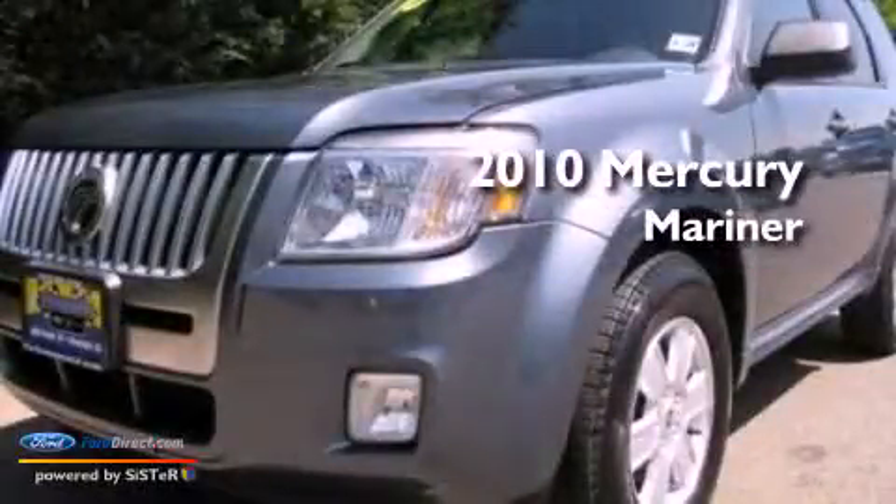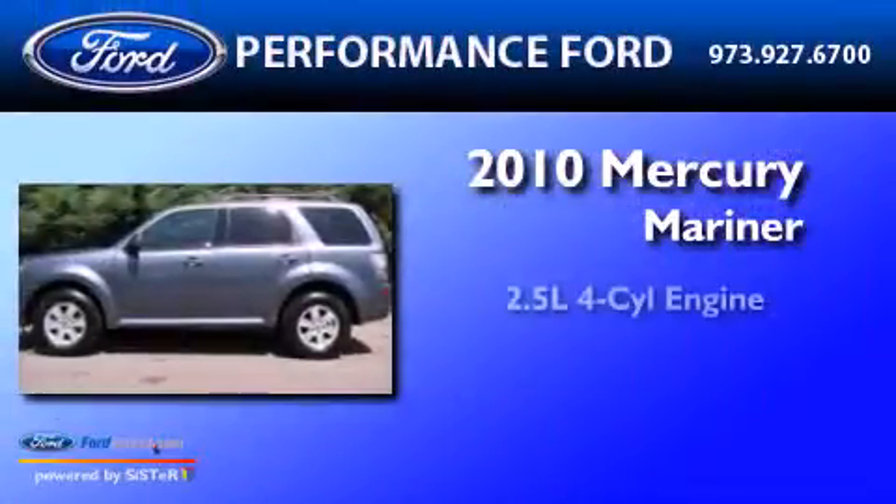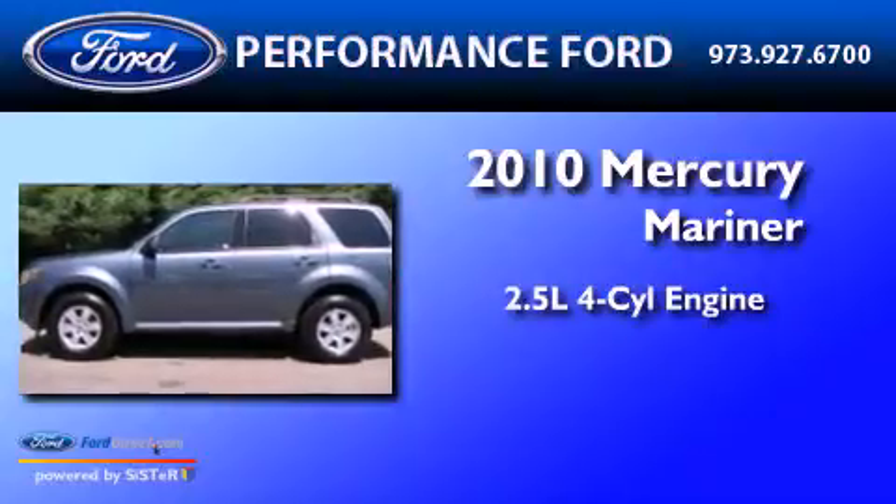This is a 2010 Mercury Mariner. It features a 2.5-liter four-cylinder engine, an automatic transmission, and four-wheel drive.